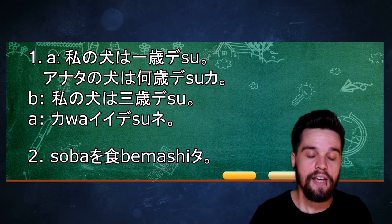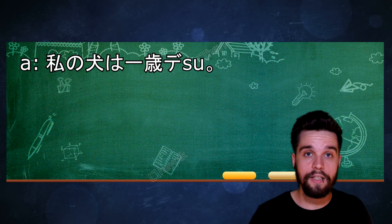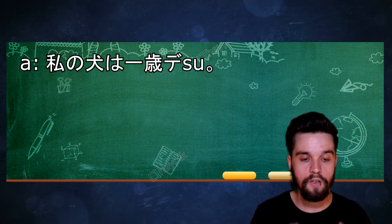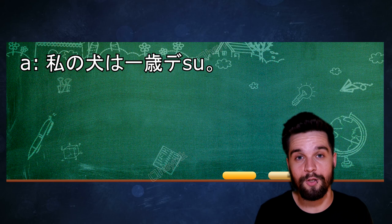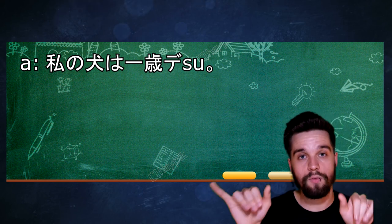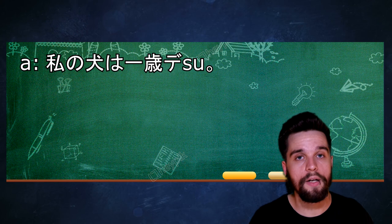Let's start breaking this down. The first sentence is 私の犬は1歳です。 私の犬 means 'my dog.' The の just connects those two nouns and makes a correlation between them. いっさい means 'one year old' as you should know from the last episode. は just marks 私の犬 as the topic of the sentence, and です makes the whole sentence polite. This sentence means 'my dog is one year old.'